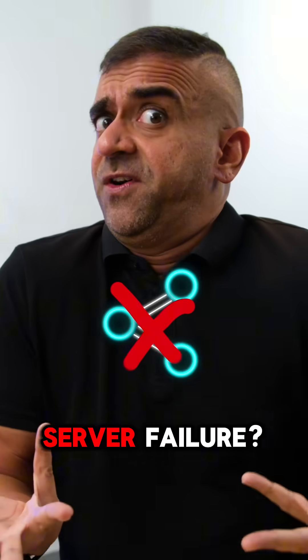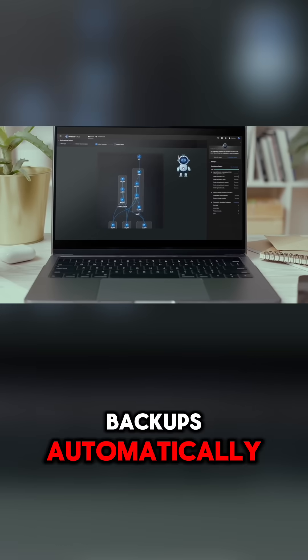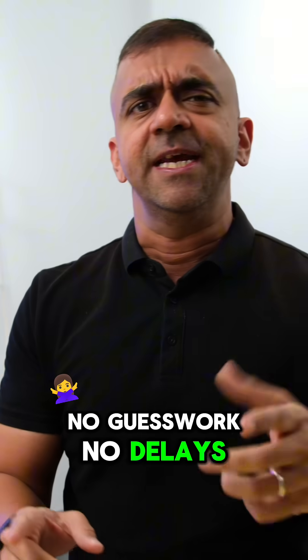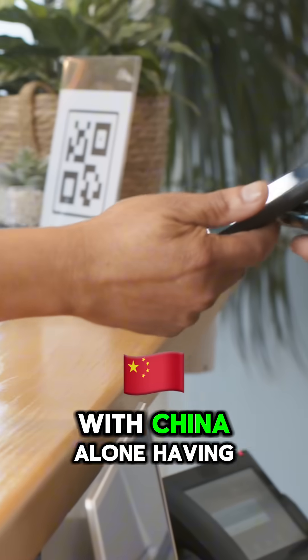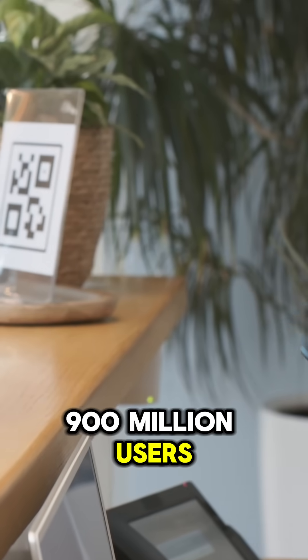So if there is a broken data link, it's rerouted in seconds. Server failure? Traffic shifts to backup automatically. No guesswork, no delays — just uptime. And since digital payments are rising, with China alone having 900 million users on Alipay...